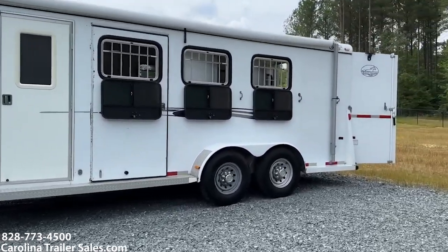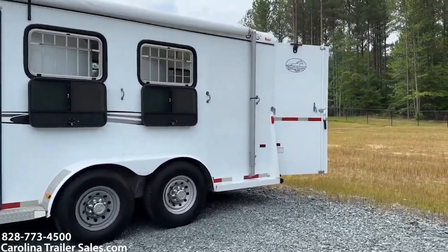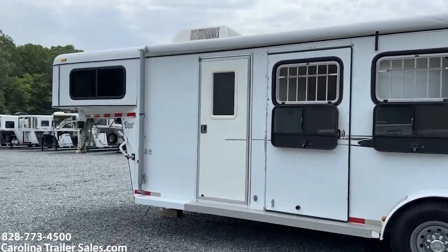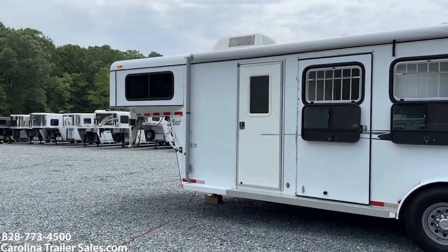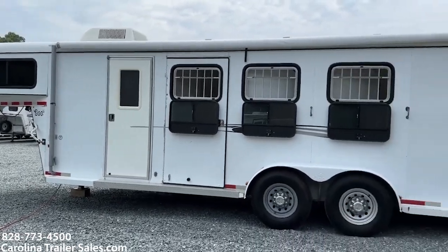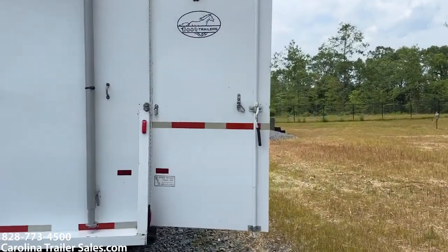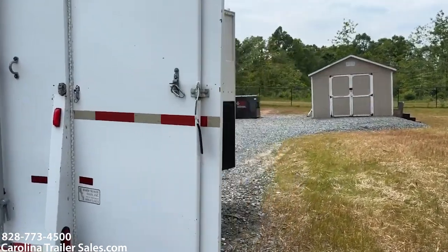If you need a good starter trailer, this would be a great one. B makes a really nice trailer — it's a very nicely made, solid steel trailer. I've sold several B's here in the last couple of months. This one would probably be the nicest one I've had.